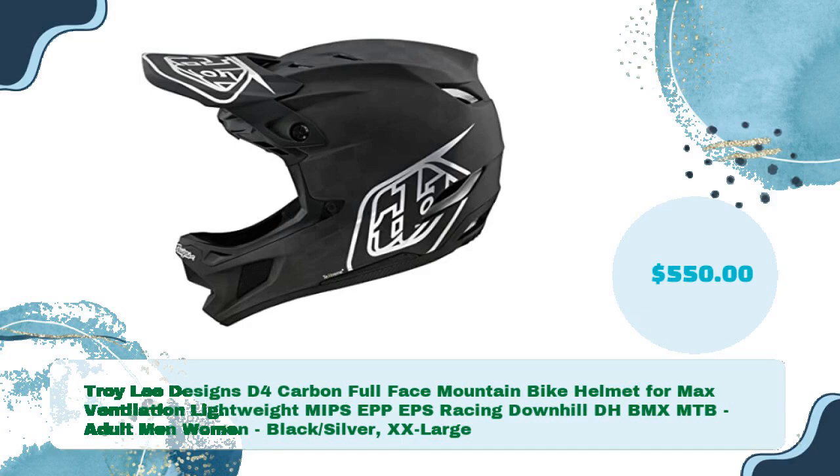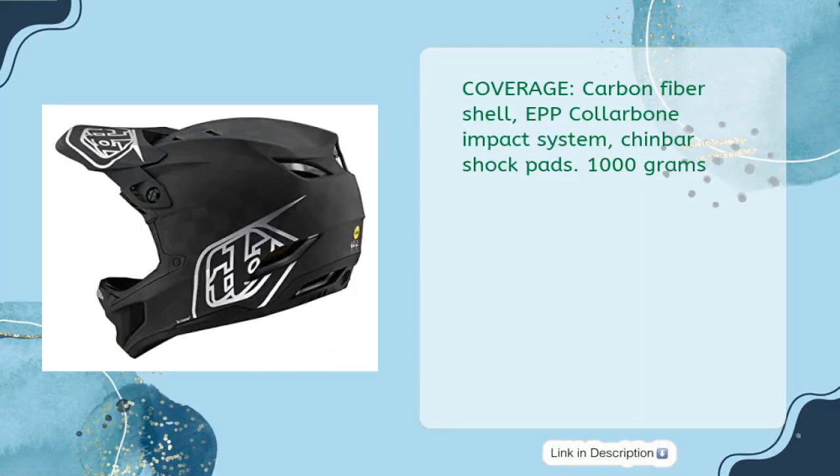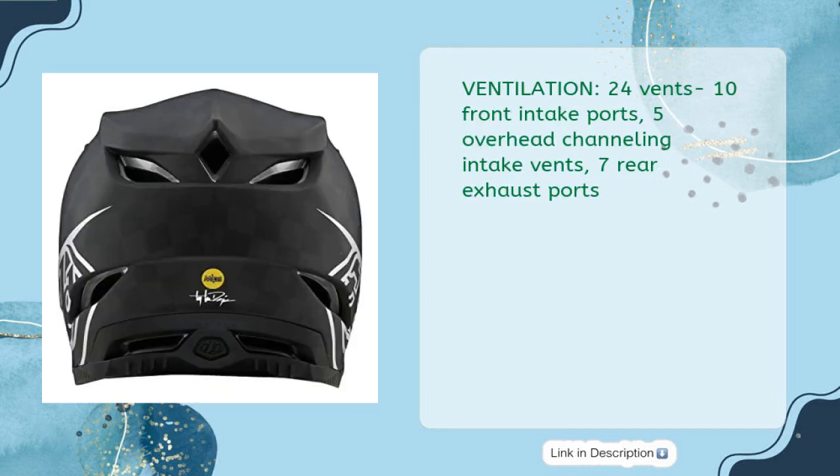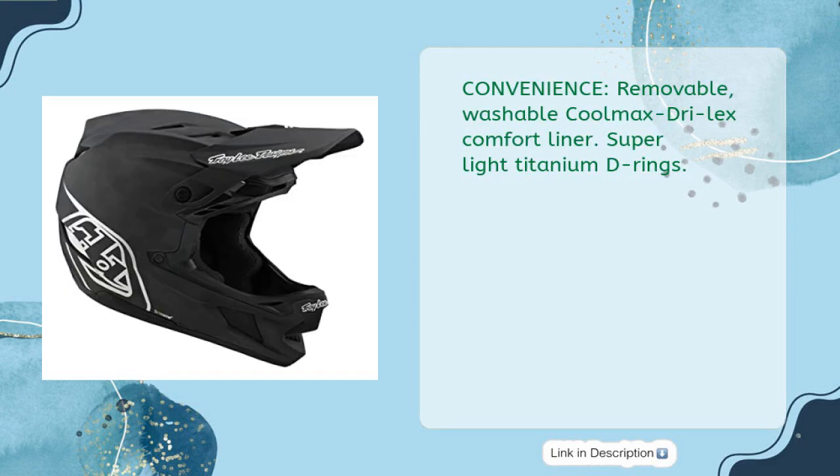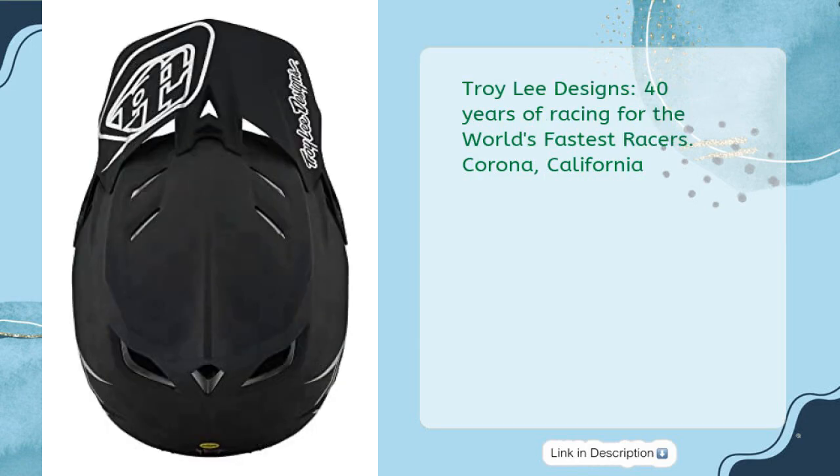Troy Lee Designs D4 Carbon Full-Face Mountain Bike Helmet for max ventilation. Lightweight, for racing, downhill, DH, BMX, MTB. Adult men and women, black/silver, XX-Large — just $550. Coverage: carbon fiber shell, F collarbone impact system, chin bar shock pads, 1,000 grams. Ventilation: 24 vents — 10 front intake ports, 5 overhead channeling intake vents, 7 rear exhaust ports. Comfort and fit: 3 shell sizes, 3 EPS sizes, 6 total sizes (XS–XXL), anatomical quick-release 3D cheek pads. Convenience: removable, washable Coolmax Dry Lex Comfort Liner and Superlight Titanium D-Rings. Troy Lee Designs — 40 years of racing for the world's fastest racers, Corona, California.